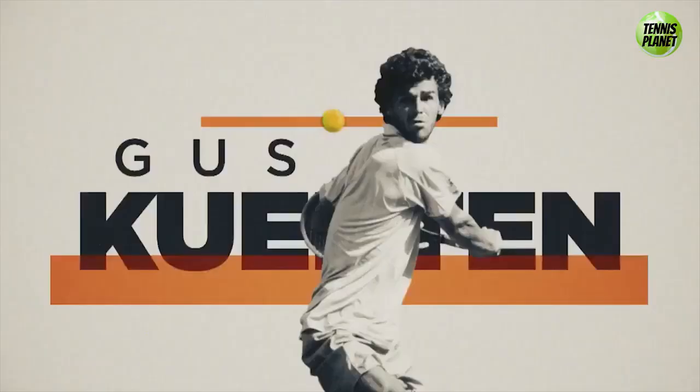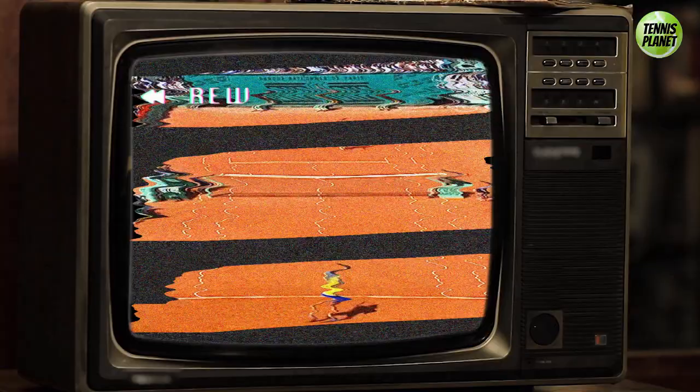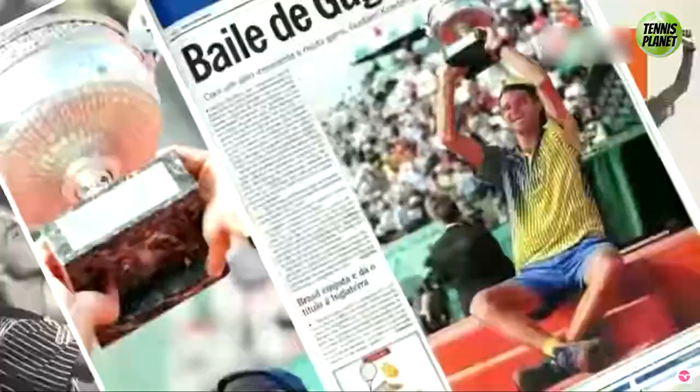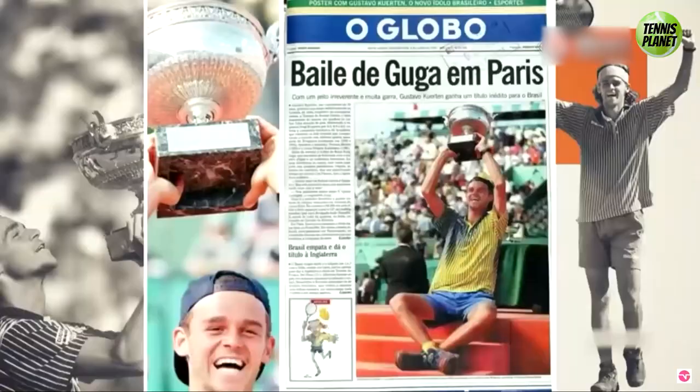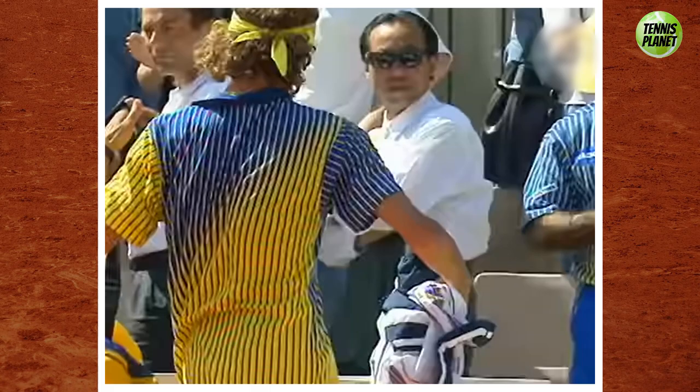So how did Kuerten actually win the French Open as the 66th ranked player in the world? When we take a look back at his run to the title, we can see that Guga had big serves and powerful ground strokes, including that signature oil painting of a backhand. However, that only tells part of the story. While we can't deny the fact that he would go on to become a great player, winning two more French Opens, something else played a big role in his unexpected victory.